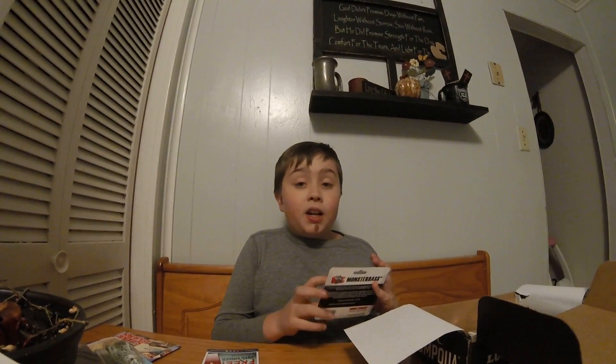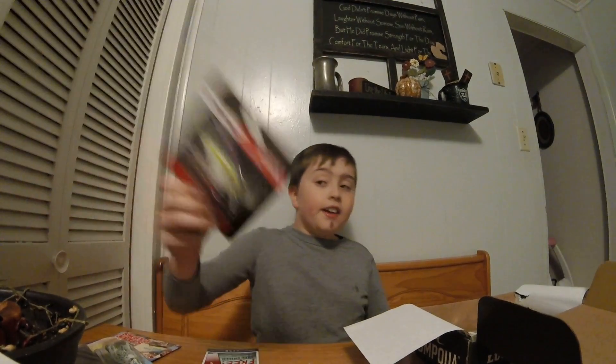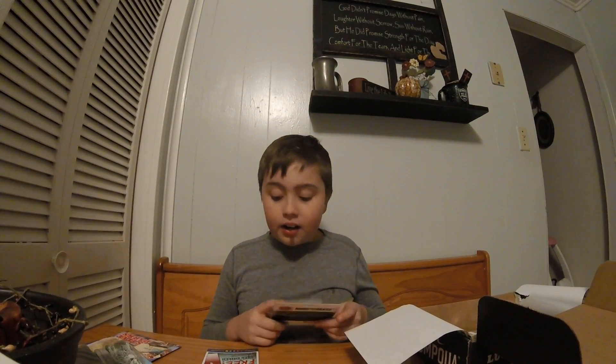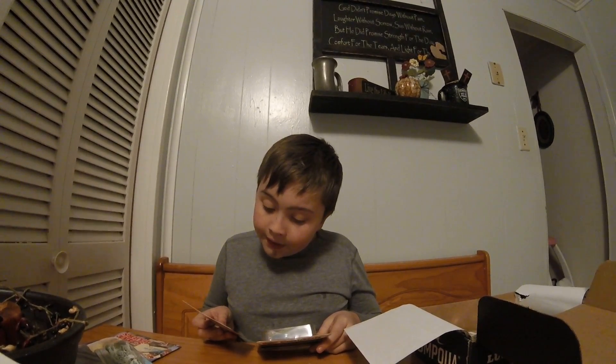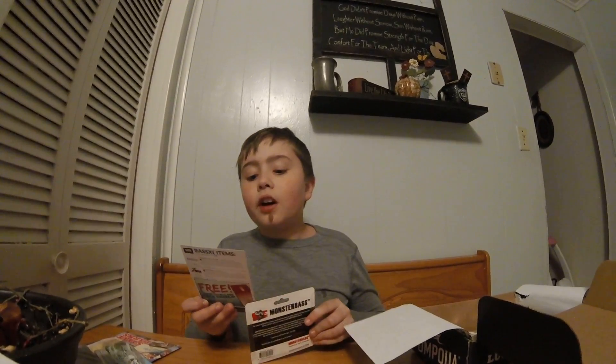Man, I love this guy — this is the Monster Bass crankbait. It rattles. Oh yeah, that's a good one. It has like a shad color and the retail price is eleven dollars and ninety-nine cents. It's actually kind of expensive for a crankbait.